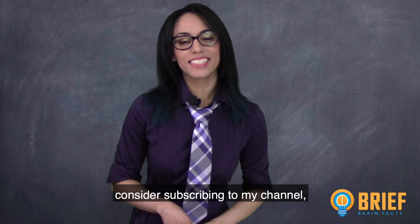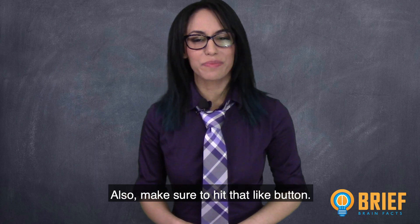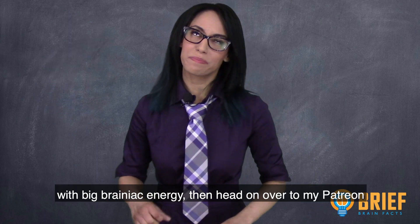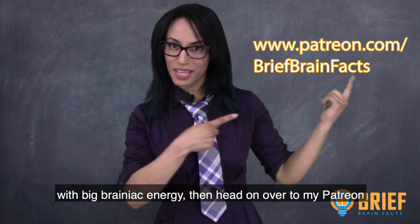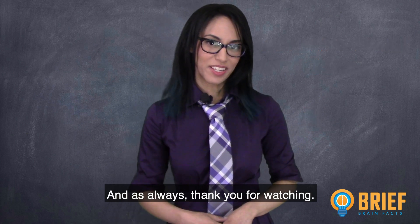If you liked what you watched, please consider subscribing to my channel and share with family and friends. Make sure to hit that like button. Also, if you want to support my channel with big brainiac energy, head on over to my Patreon page to become a contributing member. And as always, thank you for watching.